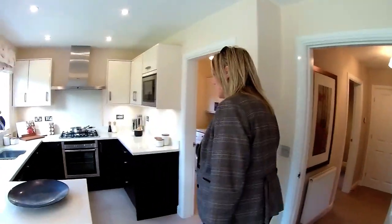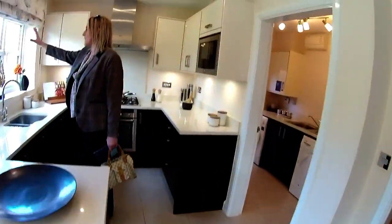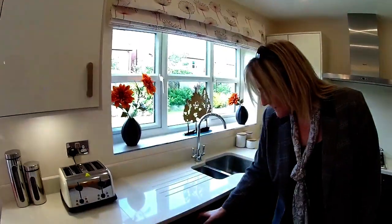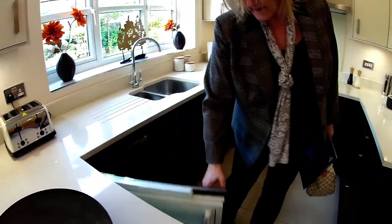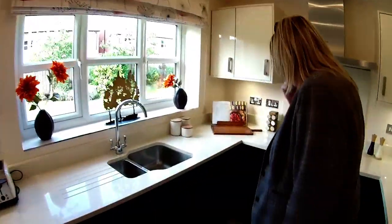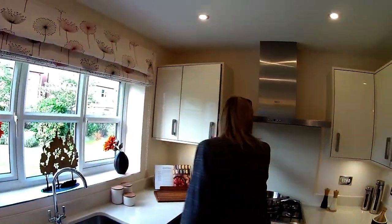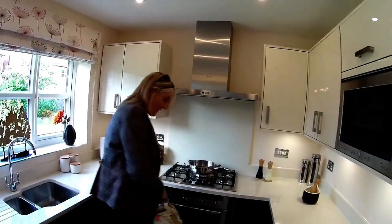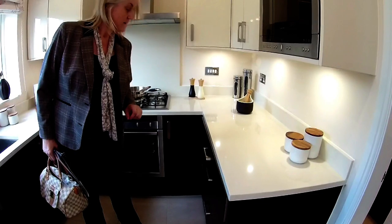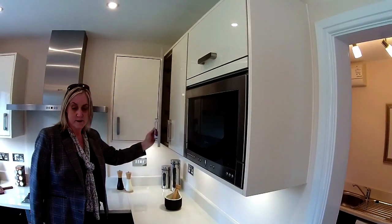So this is your kitchen. A large window there that overlooks the rear garden while you're washing up. Plenty of cupboard space. That's your dishwasher, fridge under the counter. Plenty of cupboard space. You've got a five-ring burner and your oven, and drawers. And that's a microwave.